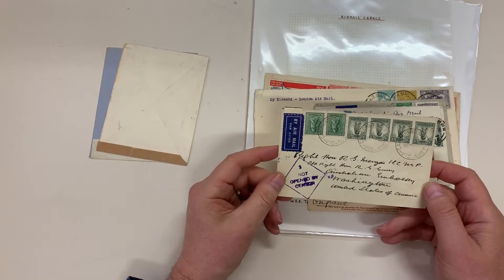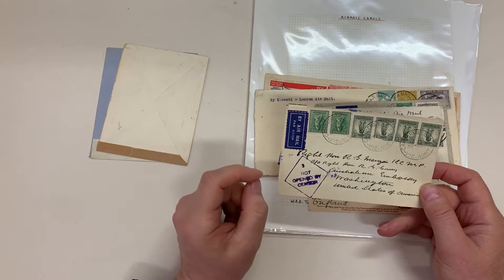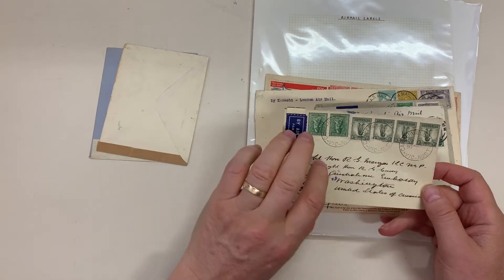Four and eightpence to the United States, which means it went via Hong Kong, and unfortunately the second stamp is torn.